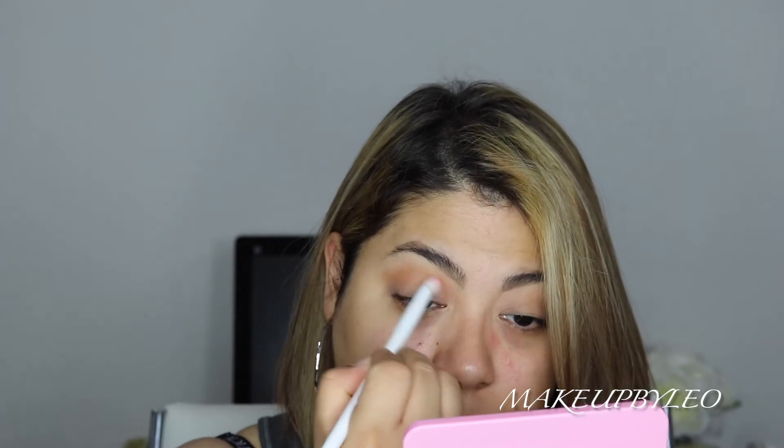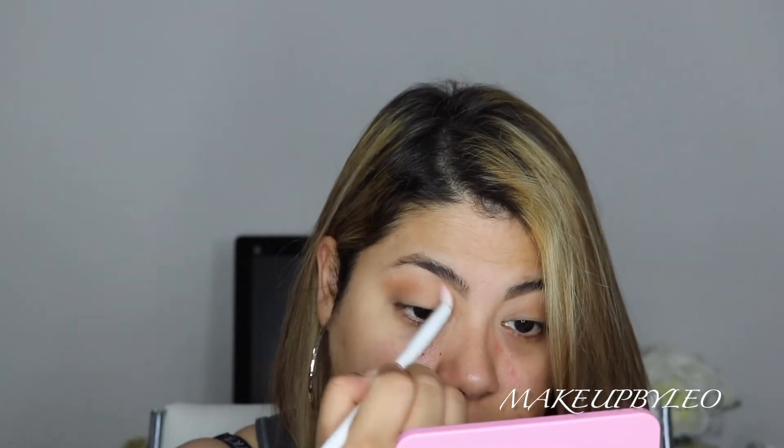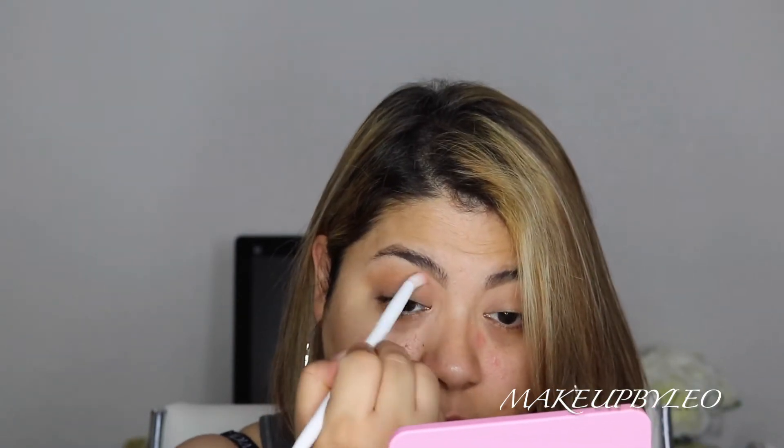These brushes pack on shadow really nicely and are good for blending out. I really like them for the crease, adding transition shades, and the outer third — they're multi-purpose. You can even use them for contouring the nose if you're into that kind of thing. They're really, really good. For the brushes today, I'm going to use whatever I have on hand rather than only Wet n Wild brushes — just use what you have.